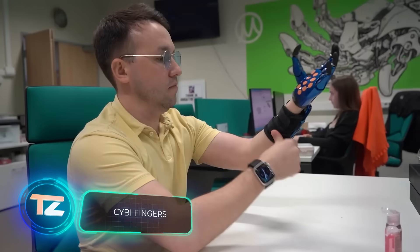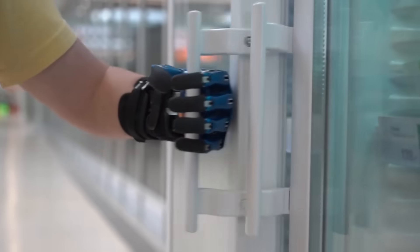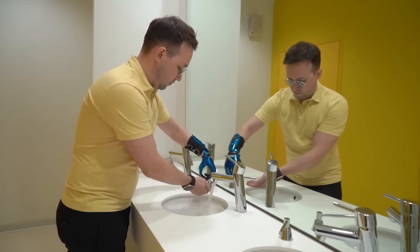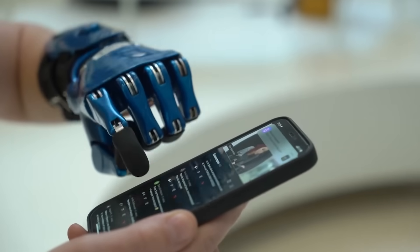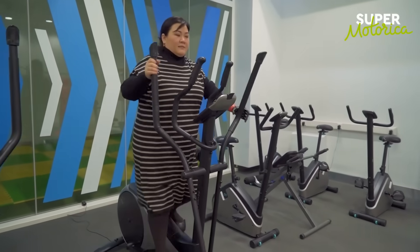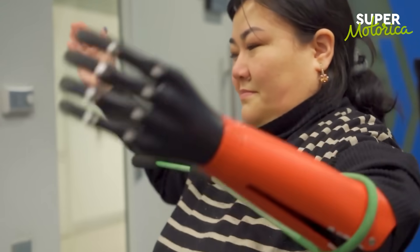The CYBI prosthesis is pretty cool, especially because it suits kids as young as two. It's super lightweight — in some versions, it weighs only 200 grams, like three ice cream cans. No fancy electronics, so it doesn't mind even heavy rain. Thanks to its touchscreen fingers, it allows people to use smartphones, tablets, and other devices. CYBI also helps work out forearm and hand muscles, and they even thought of adding an interchangeable module for jump rope workouts.